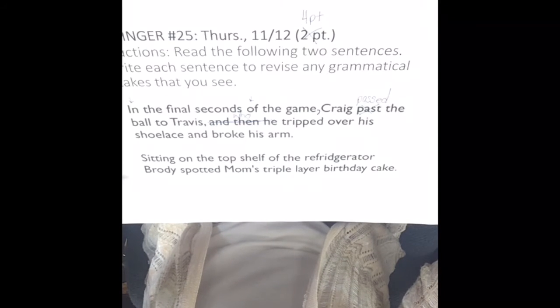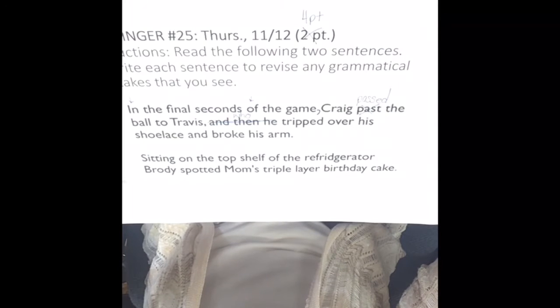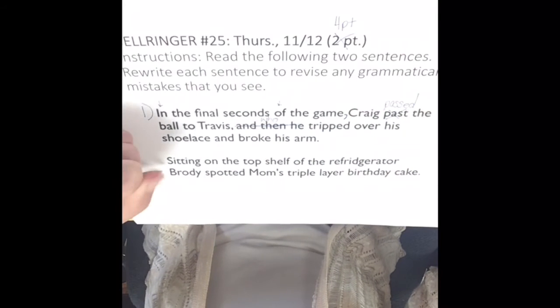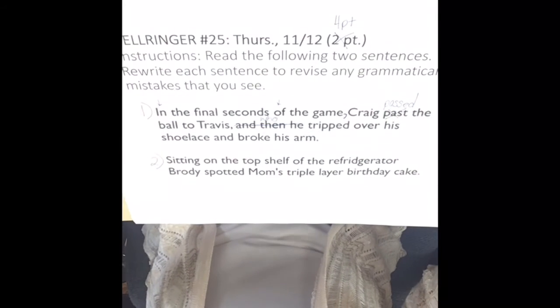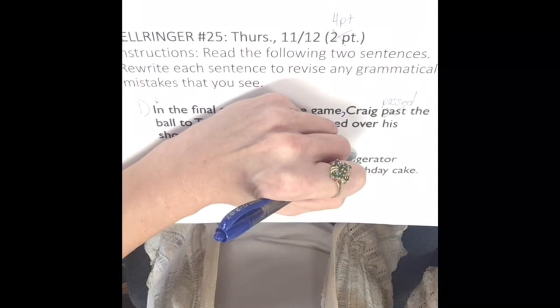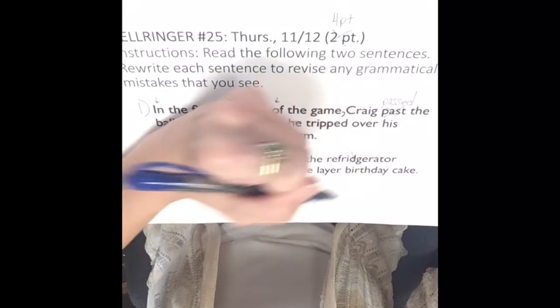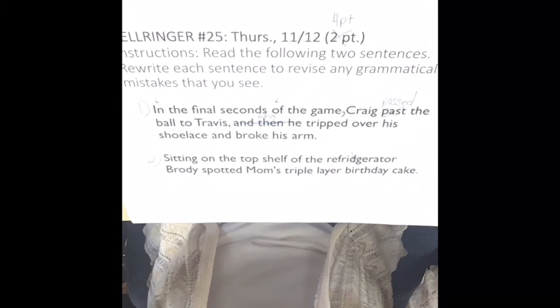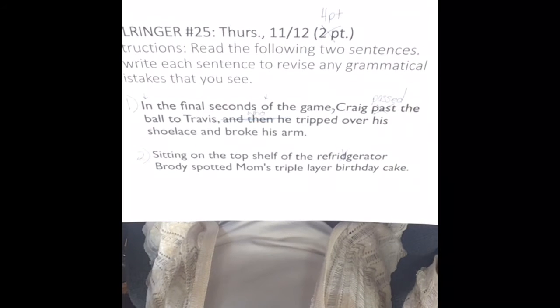Second sentence: 'Sitting on the top shelf of the refrigerator, Brody spotted Mom's triple layer birthday cake.' The first thing we're going to take care of is the misspelling. 'Refrigerator' only has the G, not a D in the word.